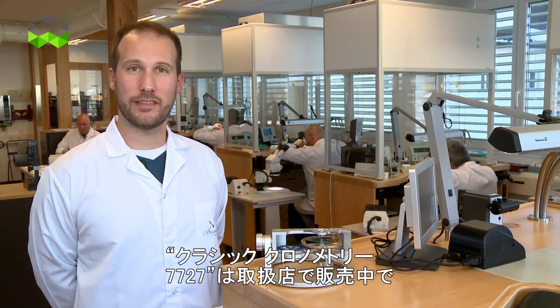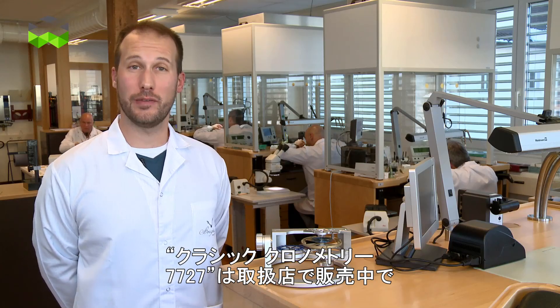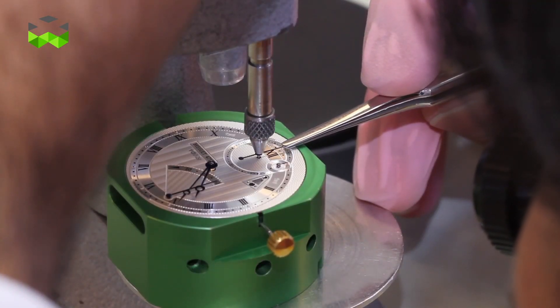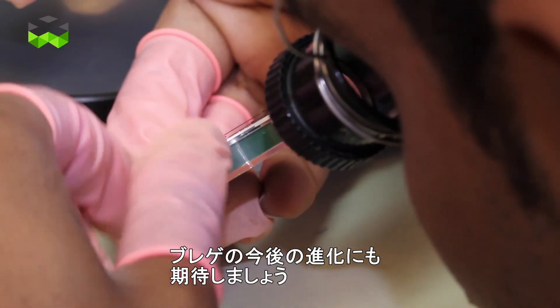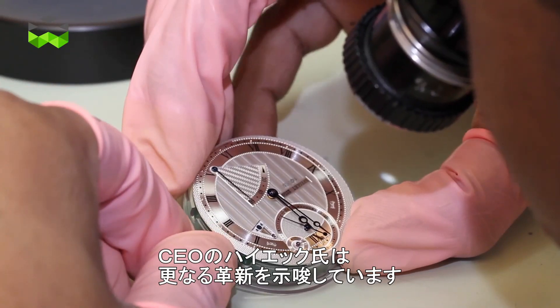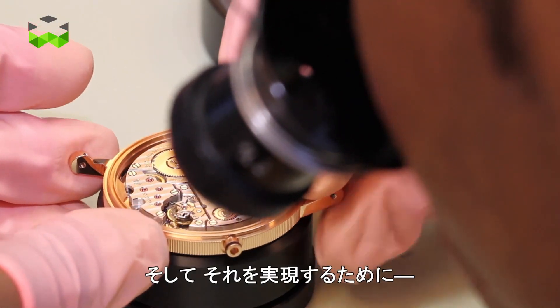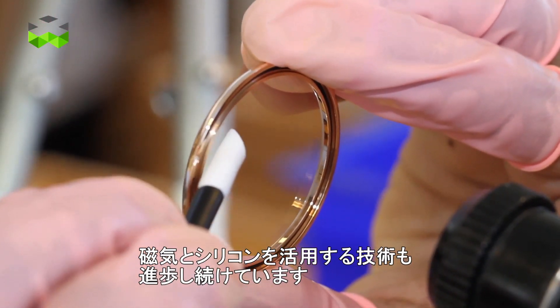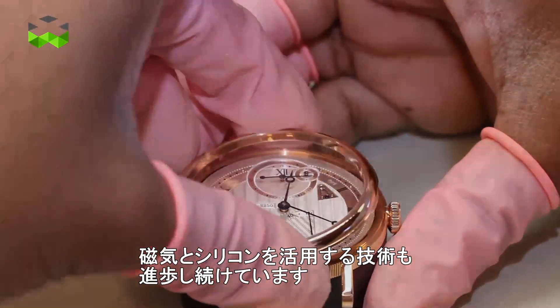The Breguet Classic 7727 is now available in shops for an average price of 39,000 Swiss francs. More innovation is expected in the future because of the impulsion given by CEO Marc Hayek, and the technology that has been developed to truly master magnetism and silicon today.